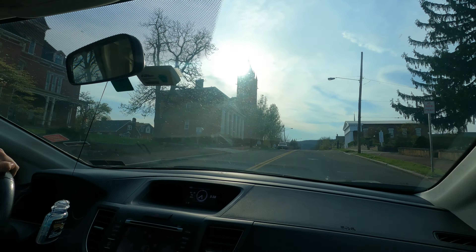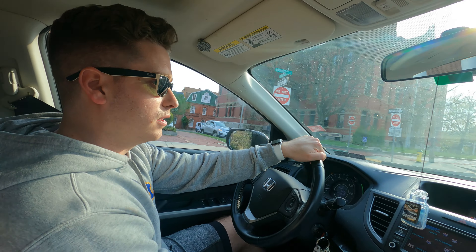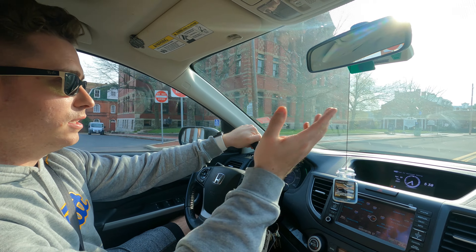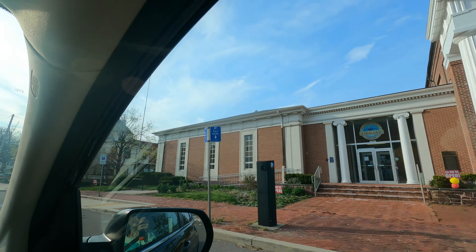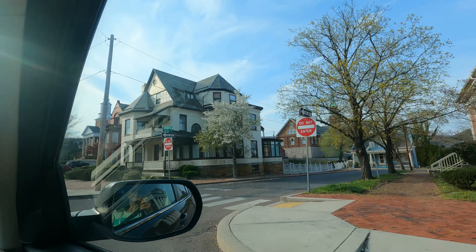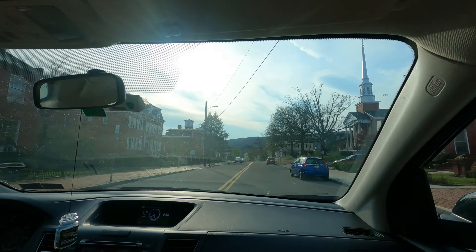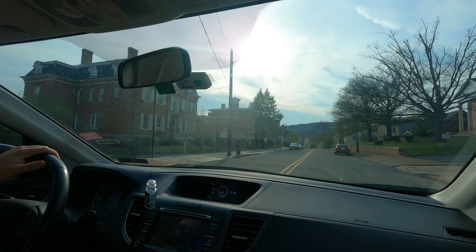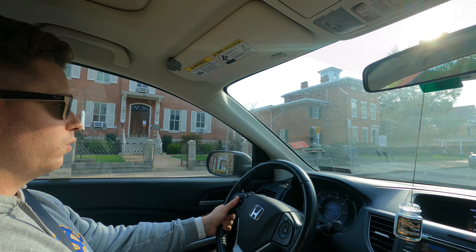Unfortunately, right now Cumberland is kind of suffering a heroin epidemic currently. But you can see around here it's still very pretty. The architecture never leaves. And some of these houses are just beautiful — kind of reminds me of, once again, Williamsport, Millionaire's Row, similar type of architecture. A lot of brick, really beautiful old buildings.